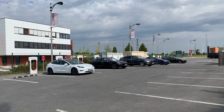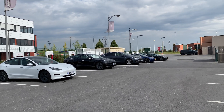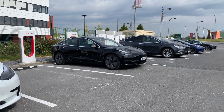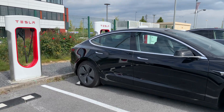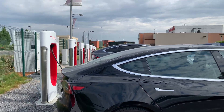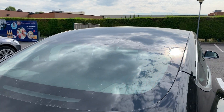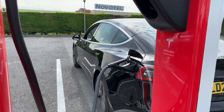Around the time we left, a lot more cars were coming — it was quite crowded. But that's not an issue on version 3 superchargers because you don't share the electricity, so you can park next to each other. It seems out of habit, everybody was trying to leave a space between chargers, but that's not needed anymore for these version 3 high-speed superchargers up to 250 kilowatts. Across from those green bushes, you can see the Novotel hotel right in front.